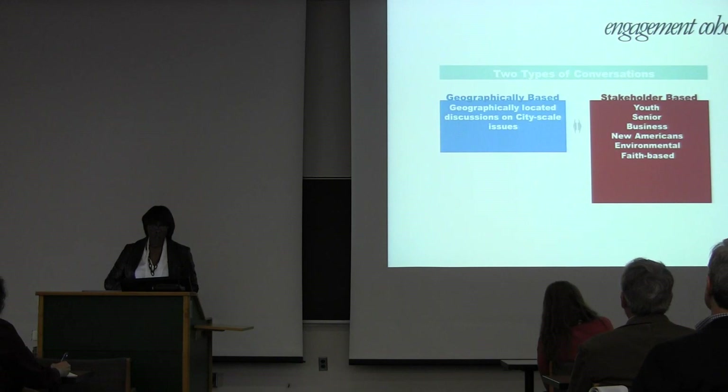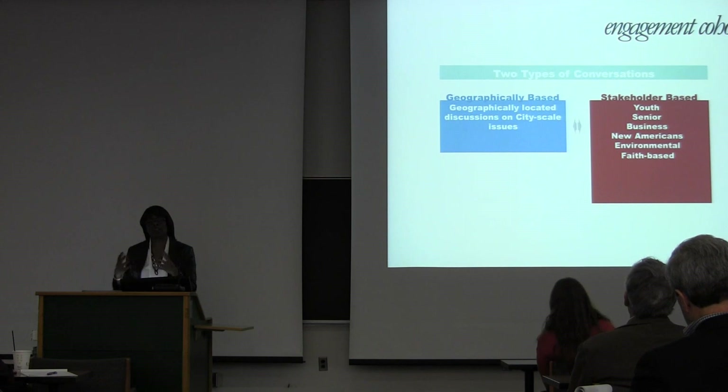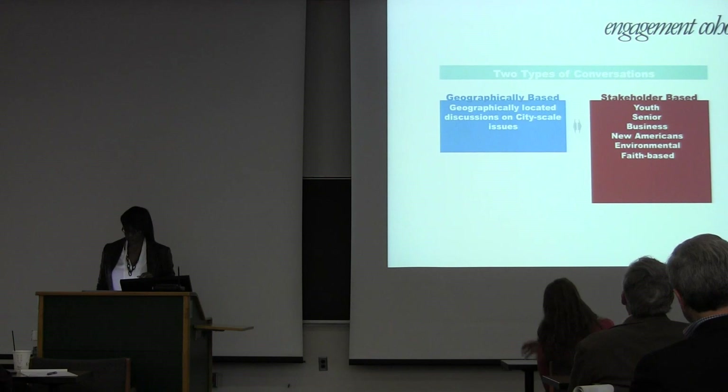It's important to think about having conversations that are maybe geographically based — communities of people who live in the same geographic space — but you also have communities based on different issues: a community of students, different from a community of senior citizens, different from a community of folks interested in affordable housing. So it's important that you also vary your dialogues to distinguish those different cohorts.